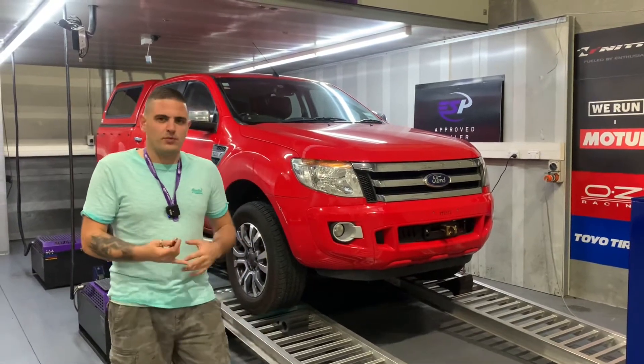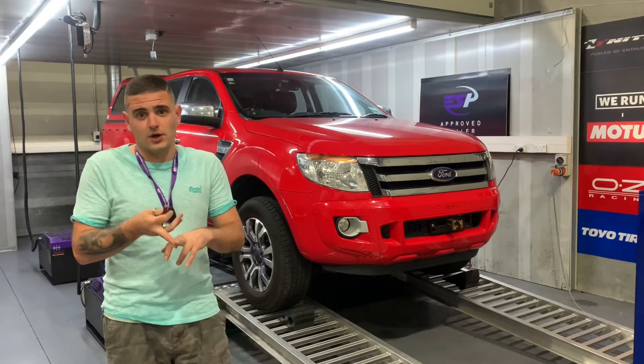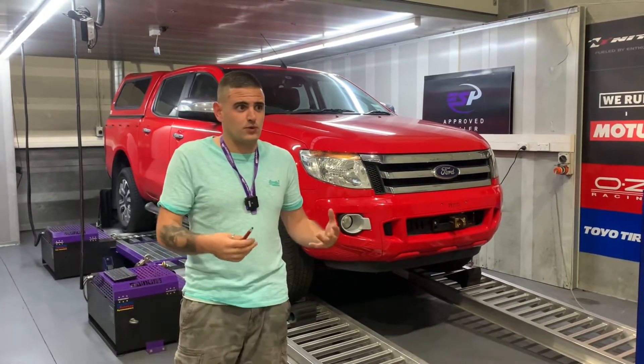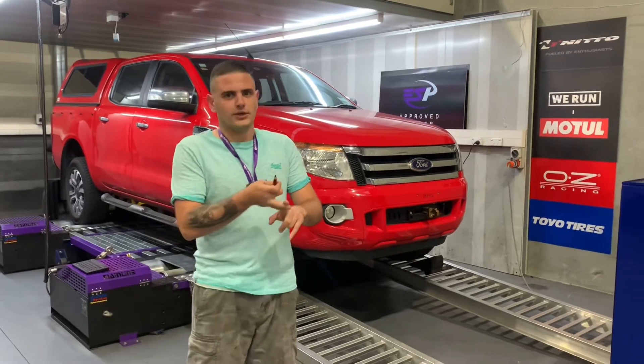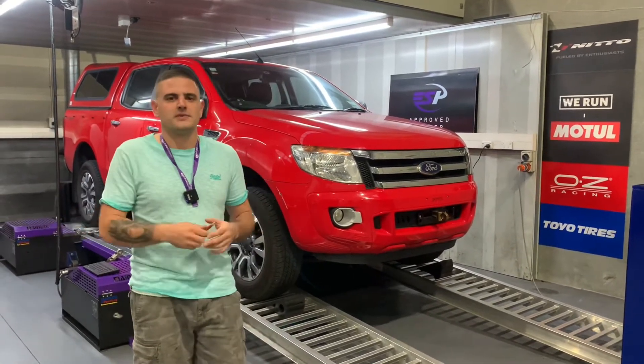These are 3.2, paired up either with a six-speed manual or six-speed auto. Back in the day they were literally the go-to ute to buy — great chassis, drives really good, pretty comfortable. Every boat ramp had about 60 of them sitting around.